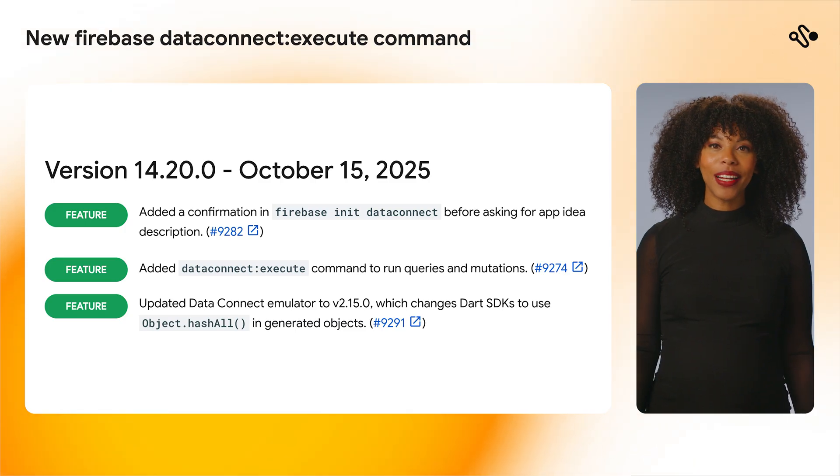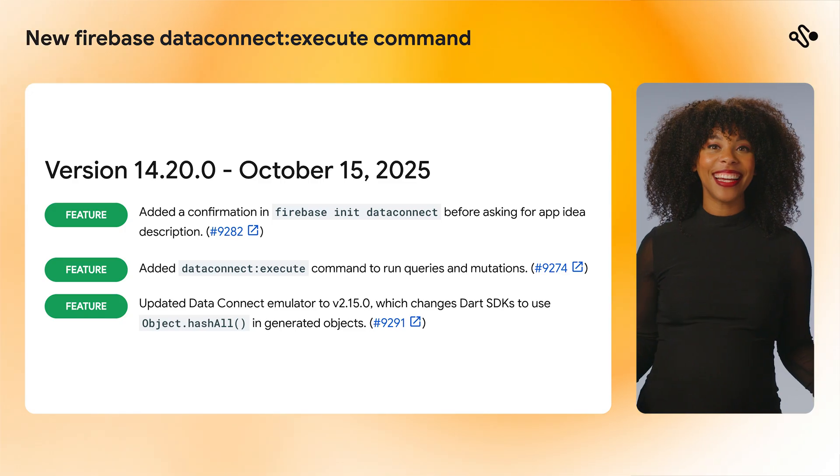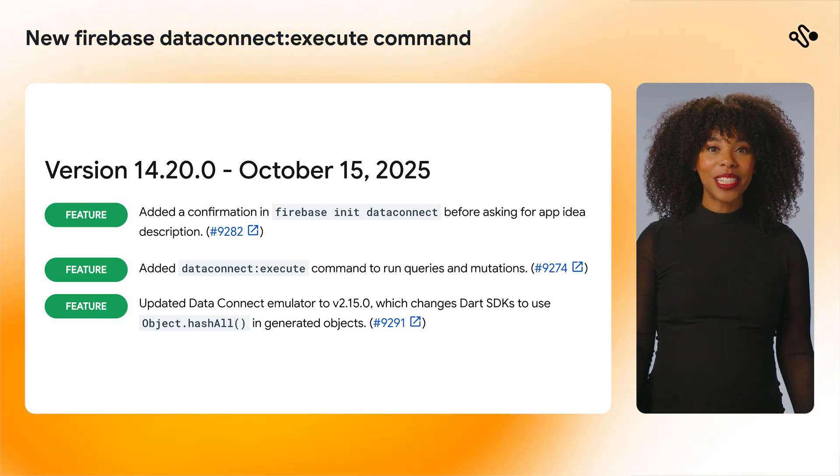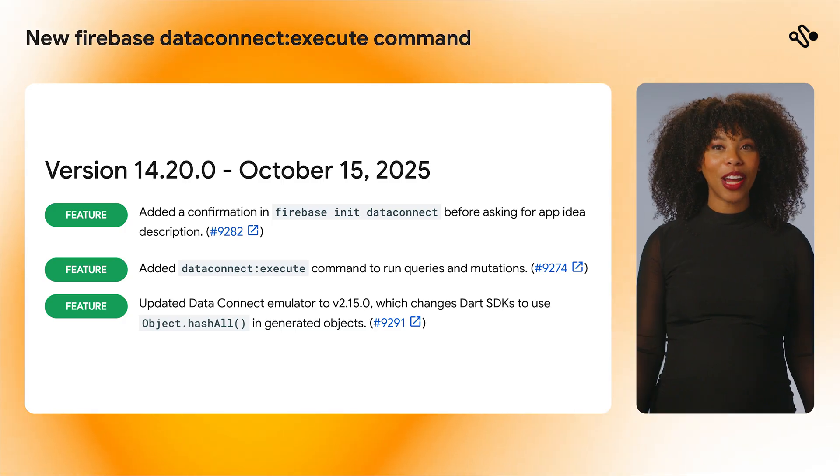Lastly, in the Firebase CLI version 14.20.0, we introduced the Firebase Data Connect Execute command, which can be used to run queries and mutations that you have declared in your GraphQL files.